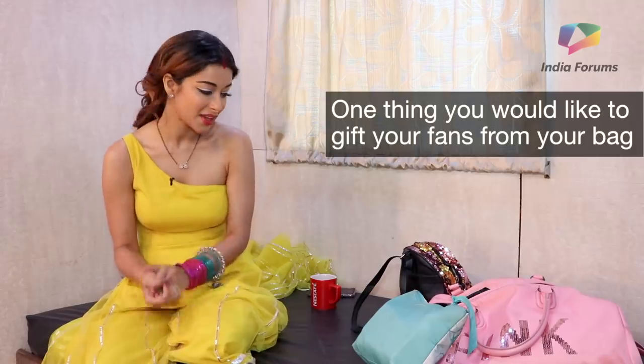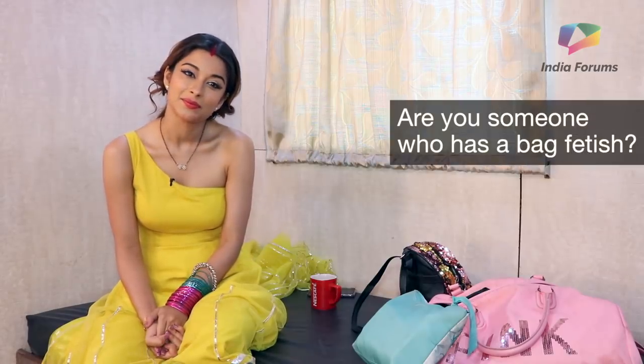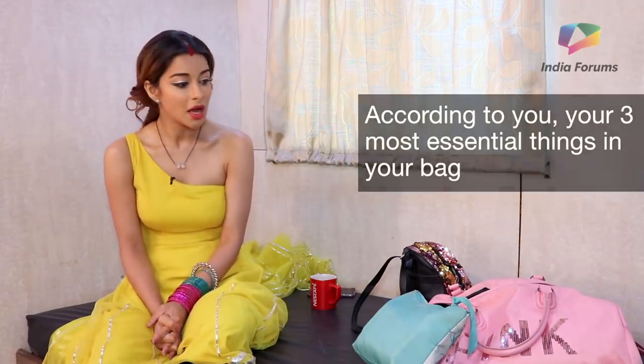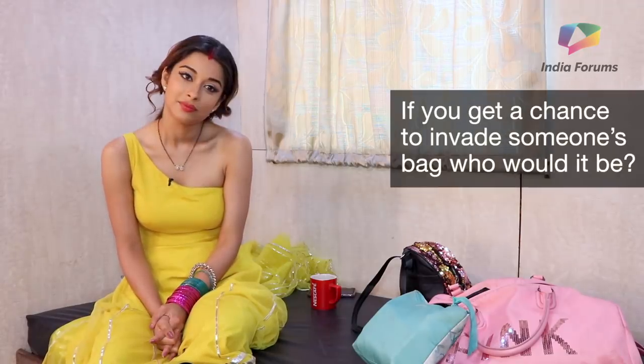One thing you would like to gift your fans from your bag? 'Confidence — feel-good confidence.' Are you someone who has a bag fetish? 'Yes, I have tons and tons of bags and I still keep collecting and my mom is fed up — again another new bag, when did this come?' According to you your three most essential things in your bag? 'A kajal, my charger, my wallet.' If you get a chance to invade someone's bag who would it be? 'Jacqueline.'